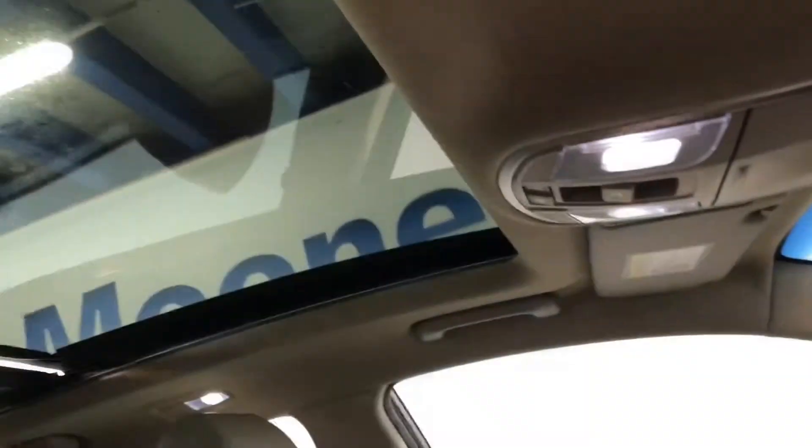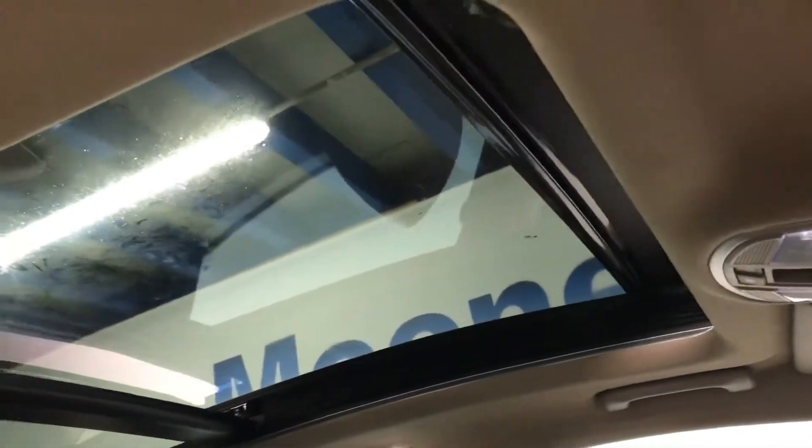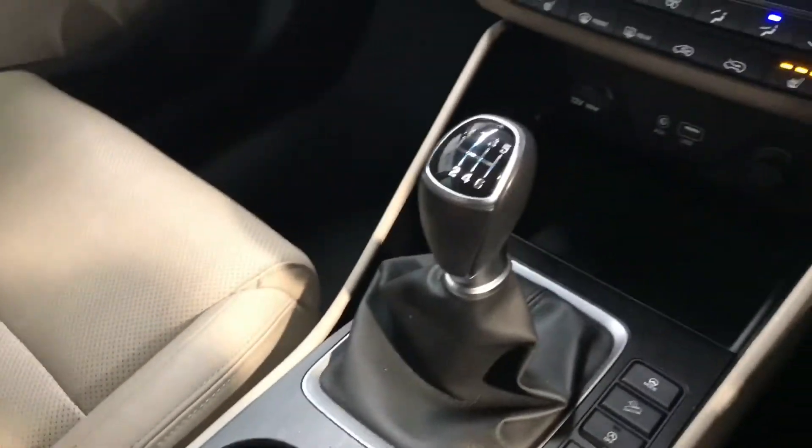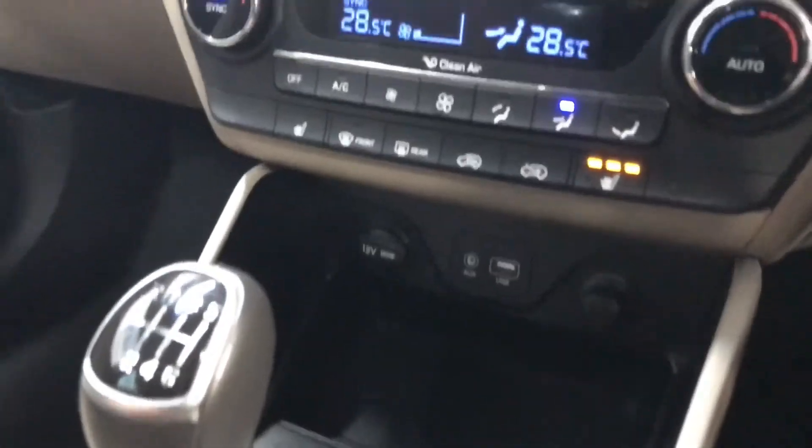A big feature in the premium model is the electric panoramic sunroof — I think it really adds some class to the car. There's also plenty of storage space down below, and you have your cup holders and a six-speed gearbox.